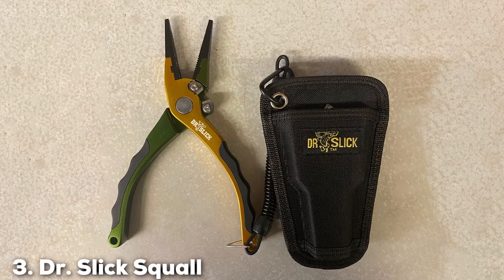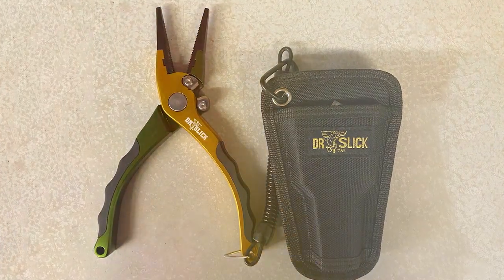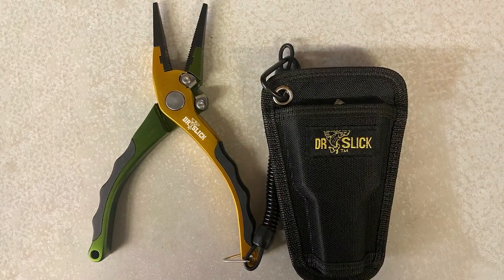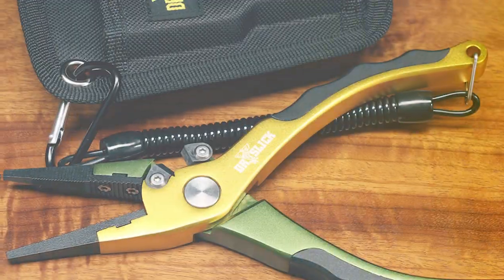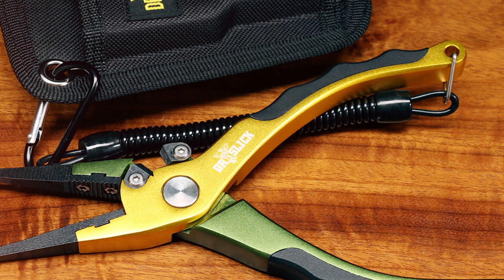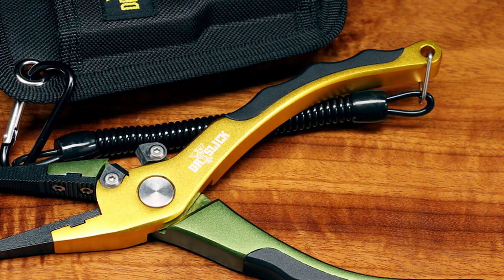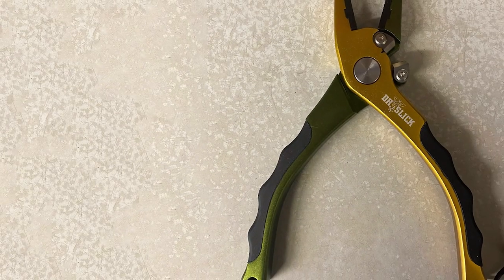The number 3 position is held by Dr. Slick Squall Fishing Pliers. Anglers seeking precision and finesse will appreciate the craftsmanship behind Dr. Slick's Squall Fishing Pliers. These pliers are the embodiment of quality, designed with the angler's needs in mind. From the stainless steel construction to the comfortable grip, these pliers are a testament to Dr. Slick's commitment to excellence.